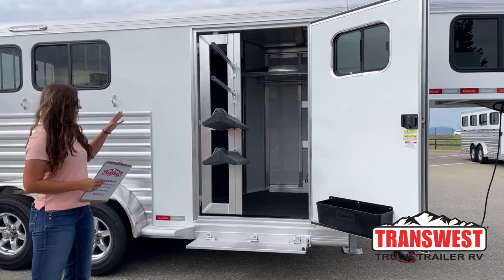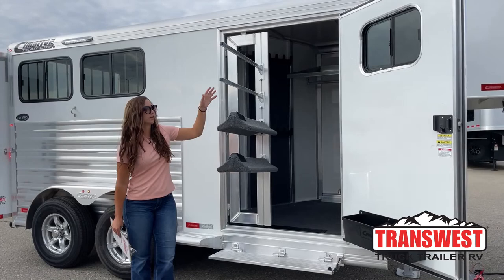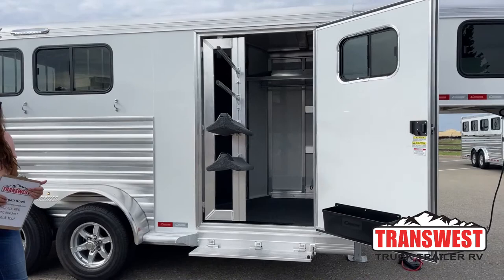We've got the two saddle tiers and then the two blanket pulls up top. Those saddle tiers and blanket pulls are all adjustable and removable. You can add additional ones if you wanted to — all you've got to do is back these two little bolts out and they slide up and down. So if you wanted to move them around and customize it to how you need it, you have that capability.